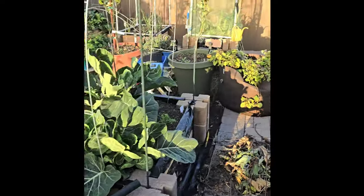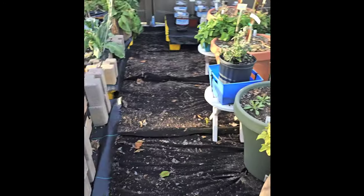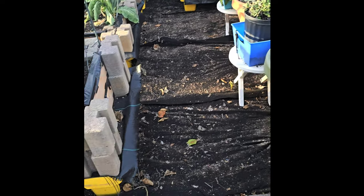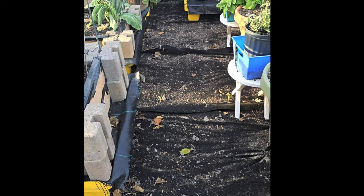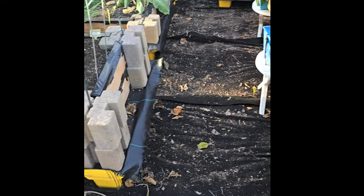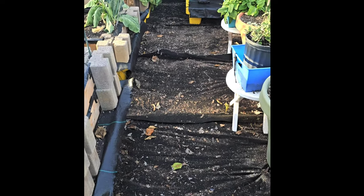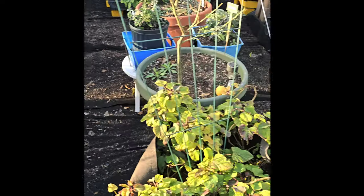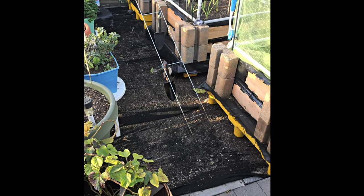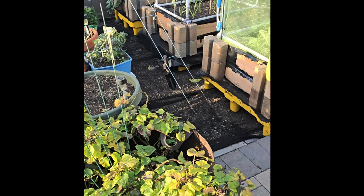I was just thinking about having some borders around the pallets just so you don't see the yellow. And then putting maybe rocks — I have some pebbles, but they're real small. I don't know if that would be something to have down the rows, with the pebbles down the rows and the border just around the pallets — to kind of make it look a little nicer. That's stuff I've just been thinking about.